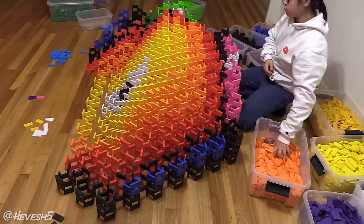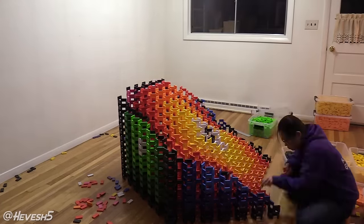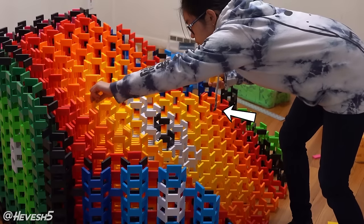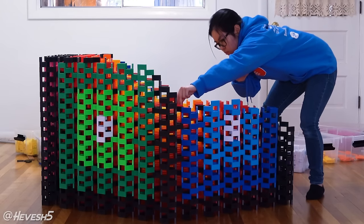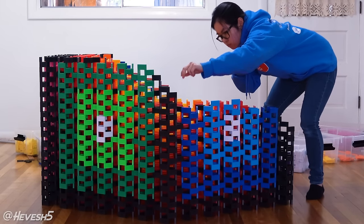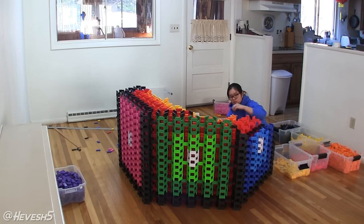The most difficult part about building something this large is actually just reaching the spots that are hard to get to, making sure that my sweatshirt isn't going to knock down the dominoes or even dropping a domino into the structure. Domino structures are incredibly risky because if you drop one domino into it, the entire thing is going to topple over.